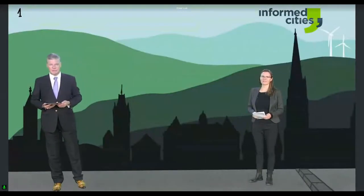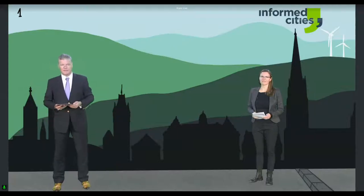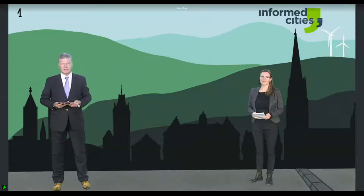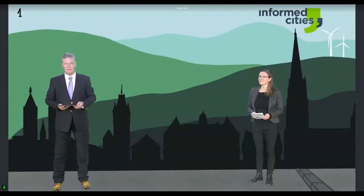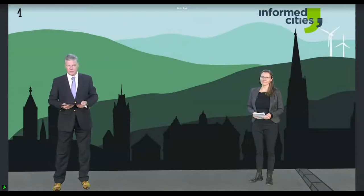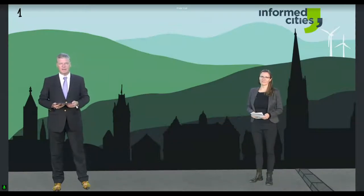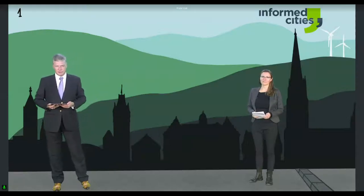Welcome to this session on energy and mobility. It's part of the Informed Cities Conference. My name is Ger Horne from the University of Oslo. I'm here with Karen Byskov-Lindberg, who is from a research institute also in Norway called Sintef. Together we are going to go through what we have done in the Green Charge project regarding mobility and renewable energy sources.